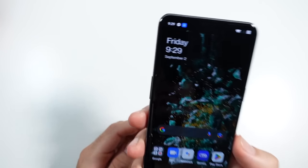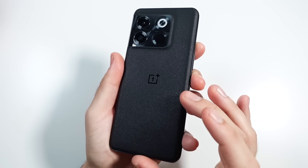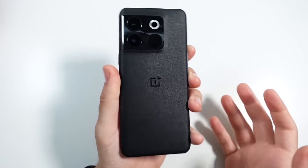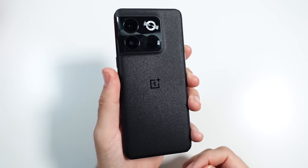We might have ourselves a true flagship killer here — this is the all-new OnePlus 10T. By the end of this video, you're going to find out why this phone is a really good deal compared to what OnePlus has been offering in the past. They're kind of getting back to their roots here.